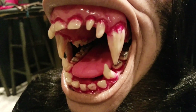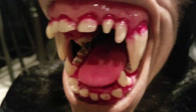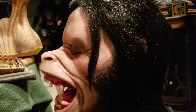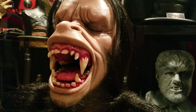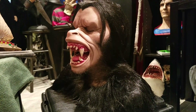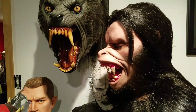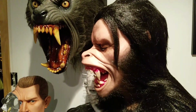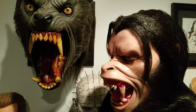You can even see some of the fillings in David Naughton's teeth on the palette. Here's the bust alongside Pat McGee's fully transformed David Kessler from An American Werewolf in London — just wanted to compare the two side by side.